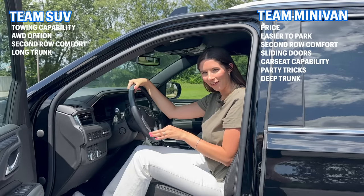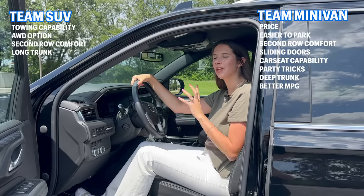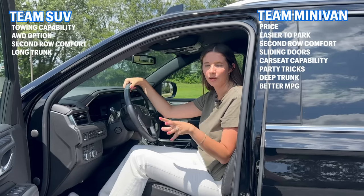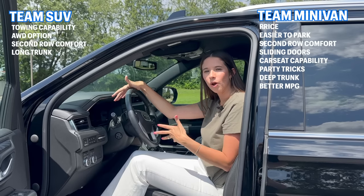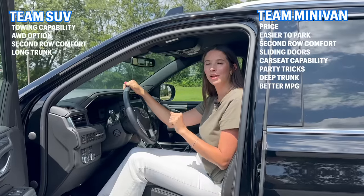Let's talk about miles per gallon, because that's going to be a point for the minivan. In the Yukon XL you're looking at about 16 MPG combined, compared to the Kia Carnival which is closer to 22 MPG combined. So neither one is great, but it is a big three-row vehicle no matter which one you're getting — and the Carnival is definitely better.